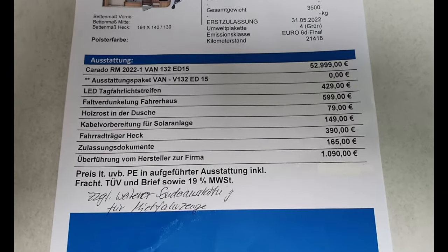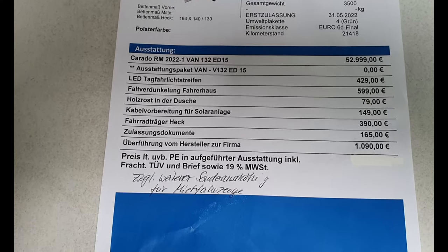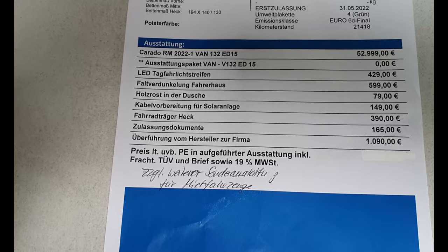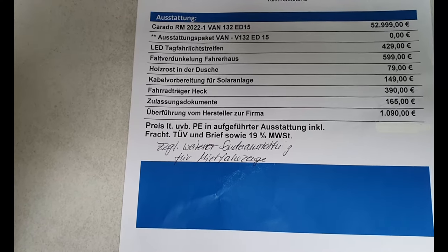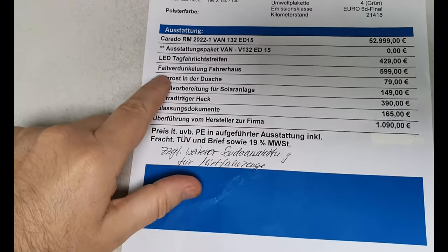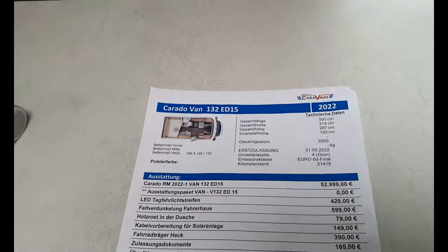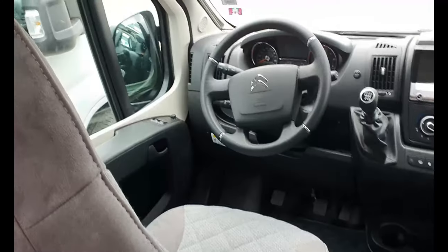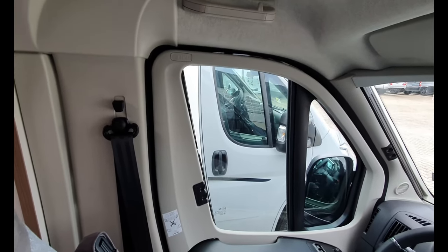The price is 53,000 euros. It just comes with a special equipment packet inside — that's free. It also has LED daytime driving lights. And there's a fold-darkening system — a Faltverdukelung — at the front, for 599 euros. Let me show you how it works.